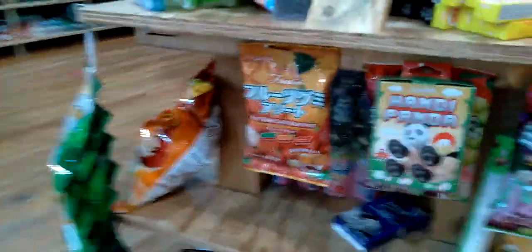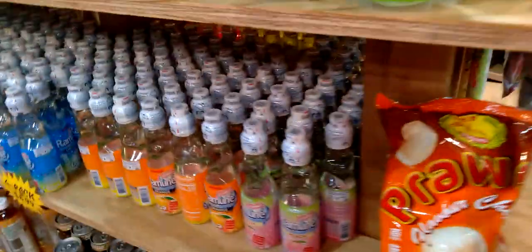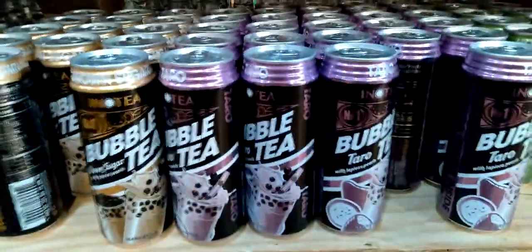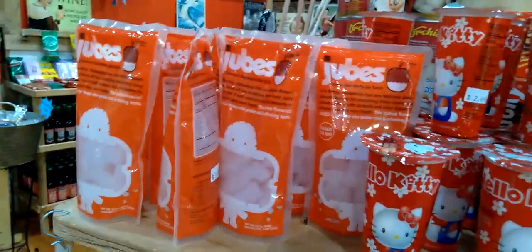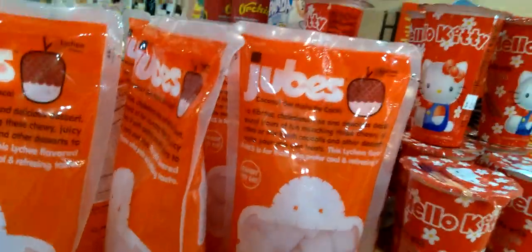Over here they have fruit gummy candies, mini pandas, Jubes Jubes — look at that. That's more crawfish flavored. They have the bubble tea — I've never had bubble tea before, if it's any good let me know. Hello Panda chocolates, Hello Kitty chocolate cream biscuits, more Jubes, lychee flavored — that's so cool, I love lychee.